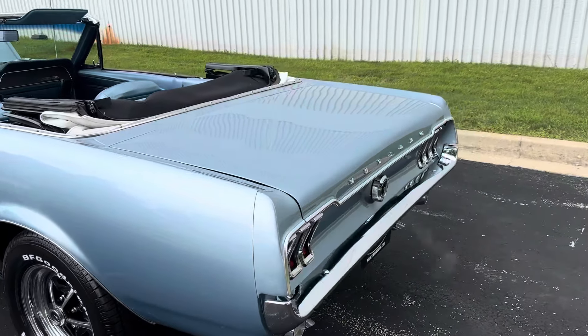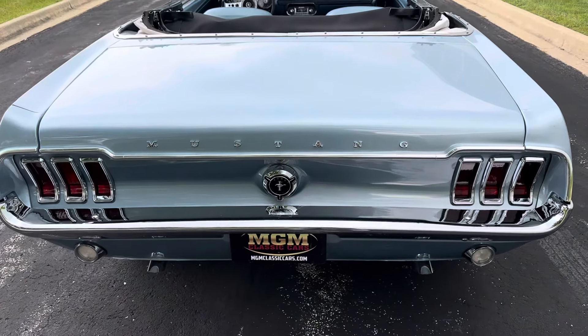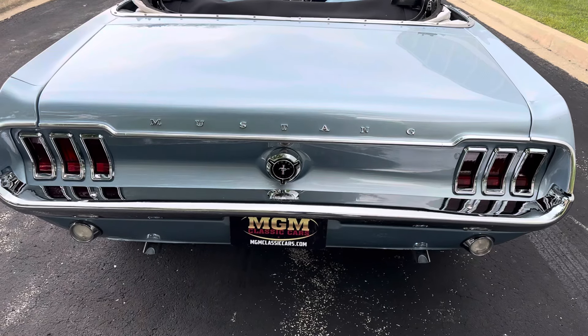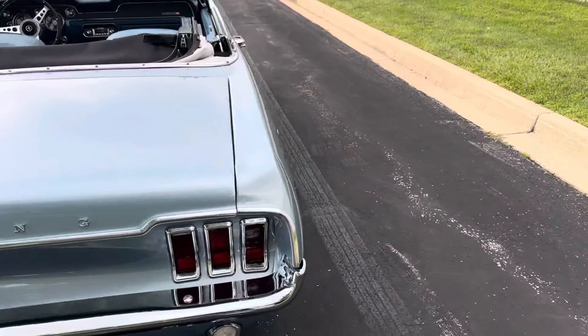Really, really nice car. Great driver. 302 small block. Sounds great. Take a listen to that exhaust note. Just sounds excellent.